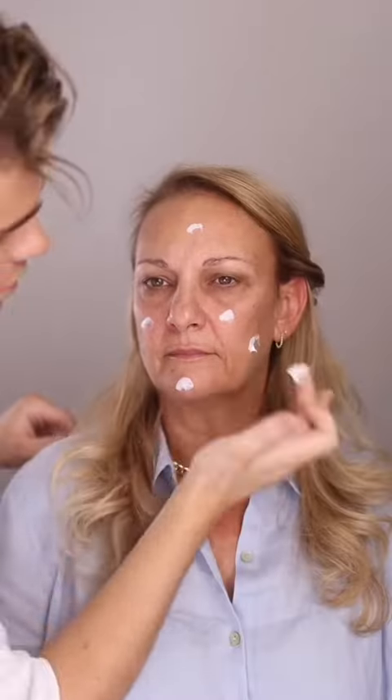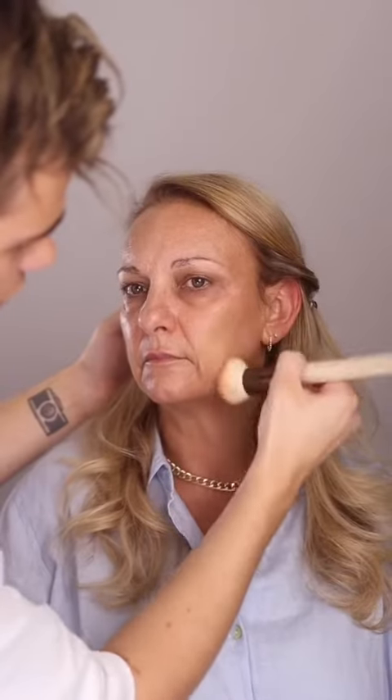Bobbi Brown. We really want to prep the skin with hydration. MAC Face and Body — I've been telling you to use this for ages. This should just look like a second skin.